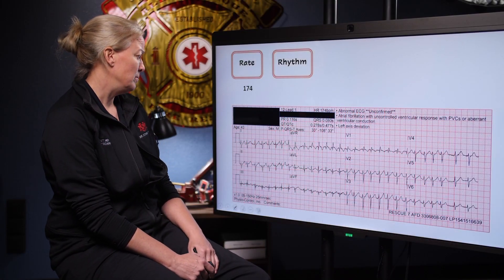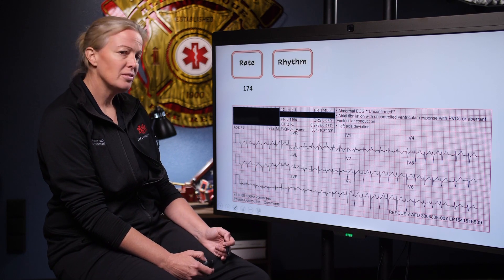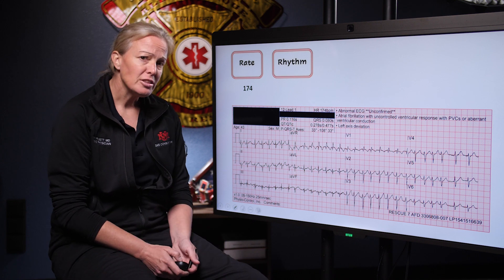Next we move on to our rhythm, and this one can get a little tricky. The first question we ask ourselves: is there a P wave before every QRS? Our best place to find P waves is in lead two. When I look at lead two, it's very difficult to discern any clearly demarcated P waves. I think I see one right here — maybe I can find one there. Moving across the rest of the 12-lead, maybe a P wave there, but they're not consistent.